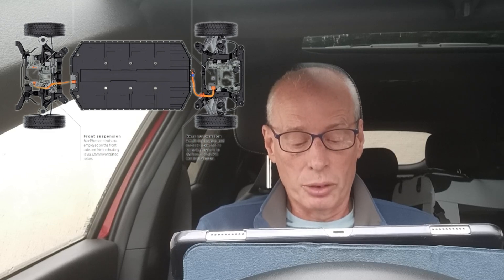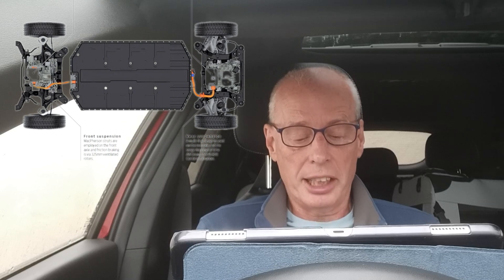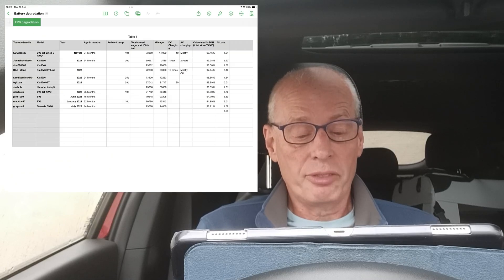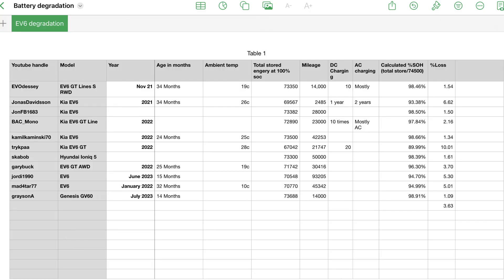It's also a good idea to avoid keeping vehicles sitting with a full or empty charge. Ideally keep vehicles' state of charge between 20 and 80%, particularly when leaving them unused for longer periods. Reserve full charges for long distance trips. Do not hesitate to put electric vehicles to work — their research finds that high use is not a concern for EV battery lifespan.